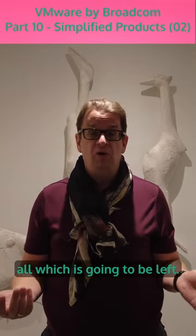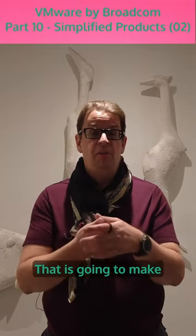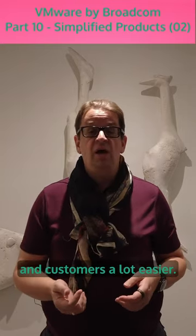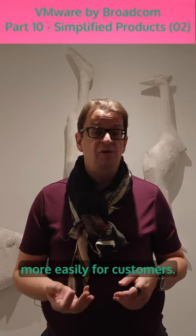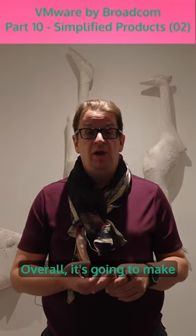Out of thousands of product SKUs, that is basically all that's going to be left. That is going to make life for partners and customers a lot easier — being able to compare prices more fairly and more easily. So overall, it's going to simplify things significantly.